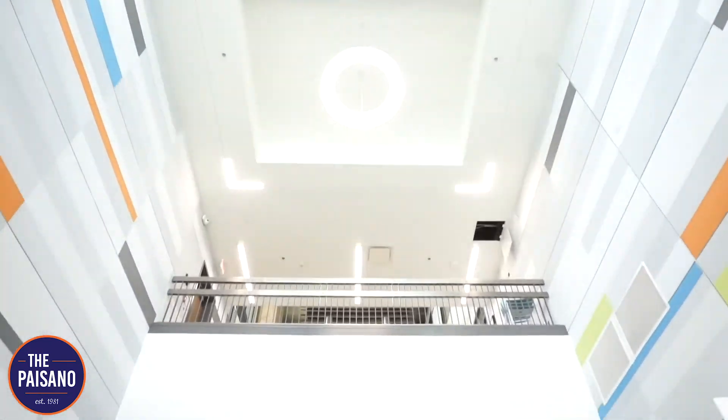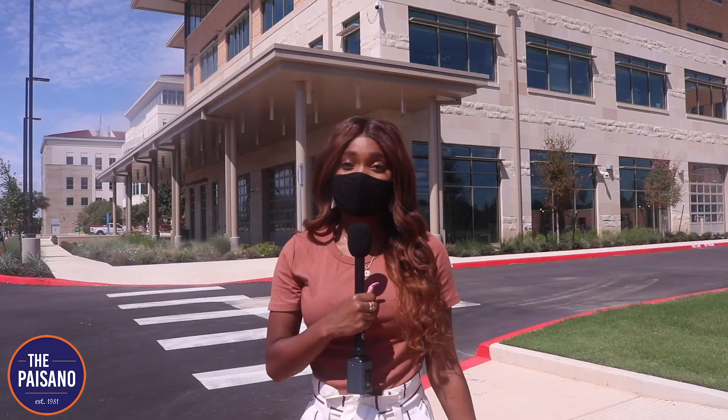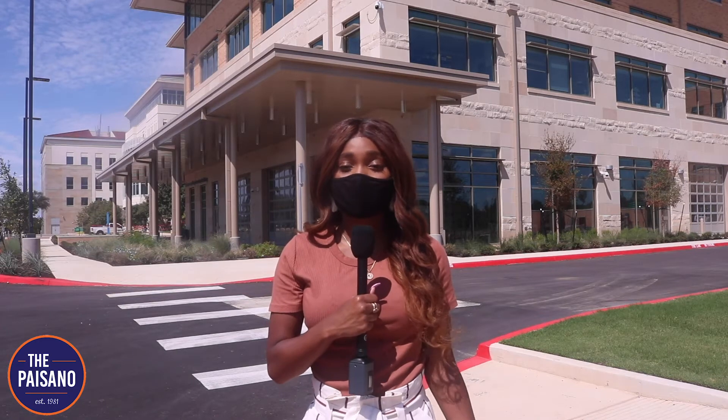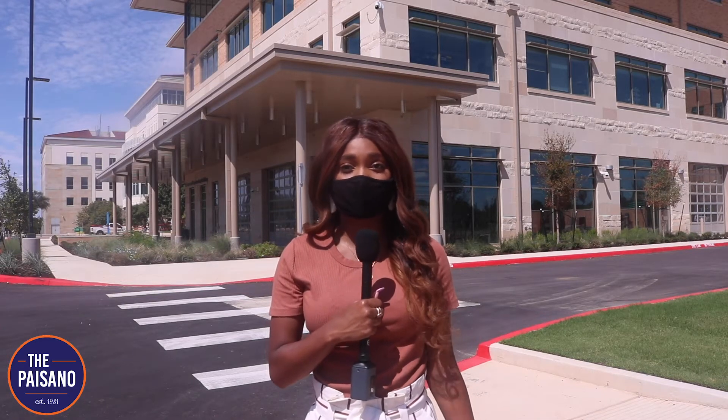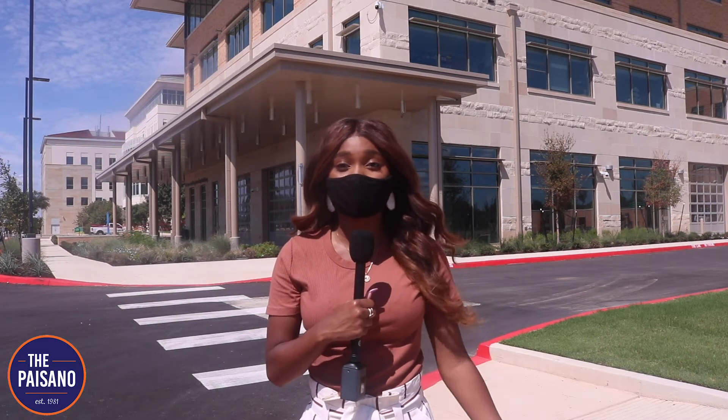It includes a design studio, machine shop, 3D printing room, and meeting space. The SEB is the newest building to open ever since the North Paseo in 2014 and is now the largest construction project UTSA has ever done.